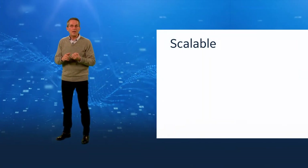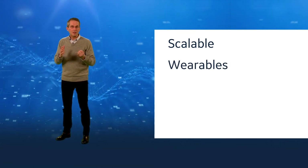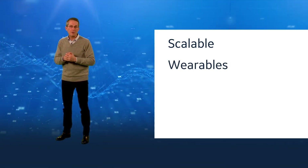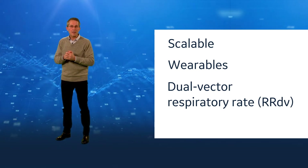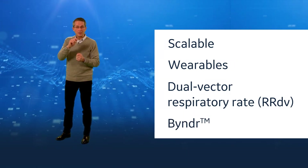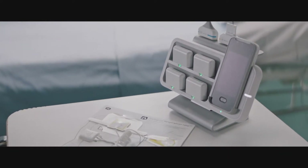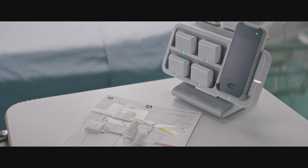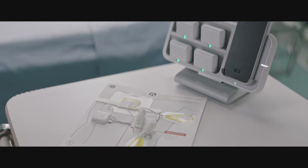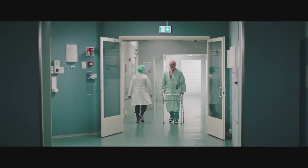We've made a huge investment in this technology. That investment includes things like scalable enterprise technology stack, wearables for patient comfort, a new parameter called dual vector respiratory rate, and our binder technology that allows those wearables to communicate the data stream wirelessly and not drop. It's a very innovative, novel way to measure respiratory rate, which is the most important parameter in the ward for patient deterioration detection.